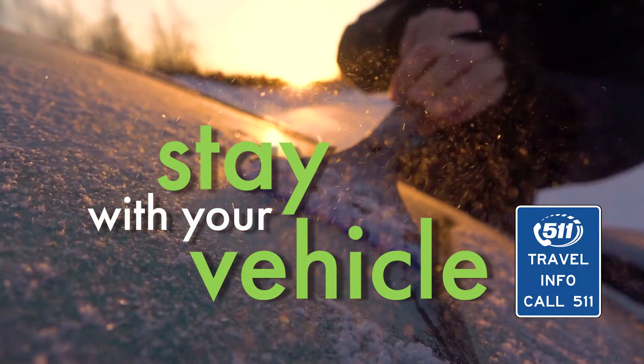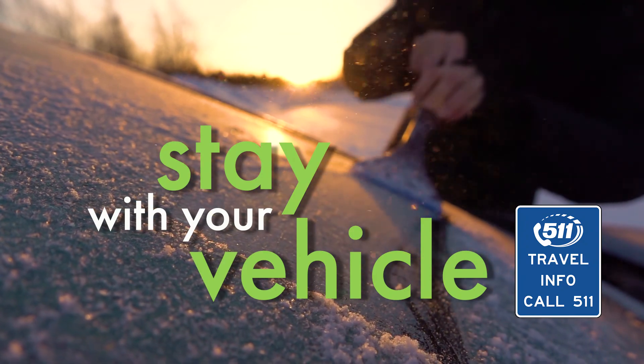Above all, stay with your vehicle. Help will get to you.